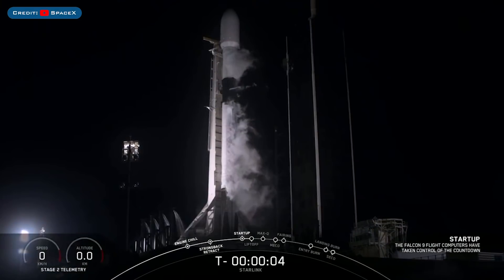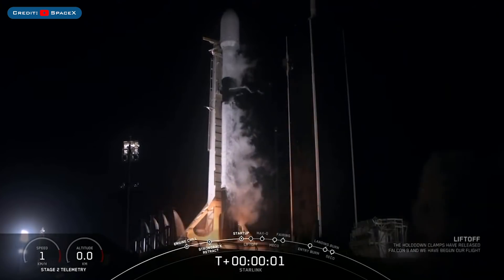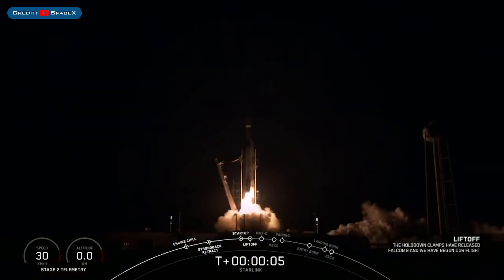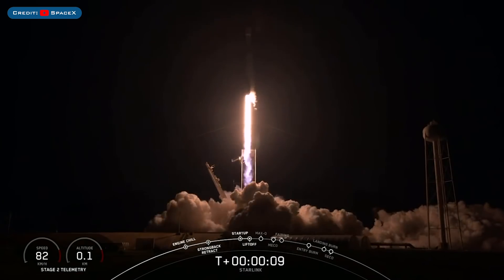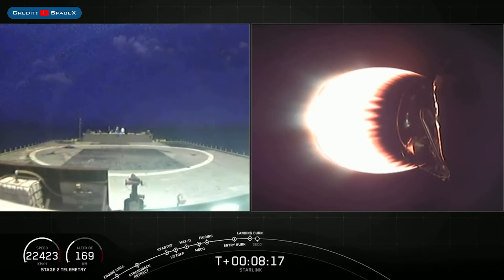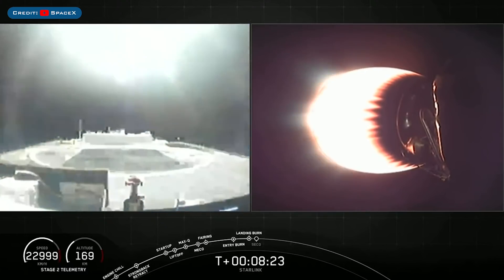Starlink 9 along with 2 Black Sky satellites finally lifted off after many delays. The booster B1051 that first launched Demo 2 back in March 2019 launched for the 5th time. As hoped and expected, it then landed successfully on the droneship Of Course I Still Love You.